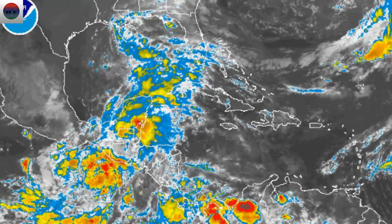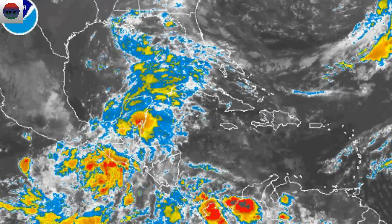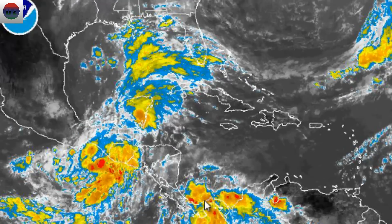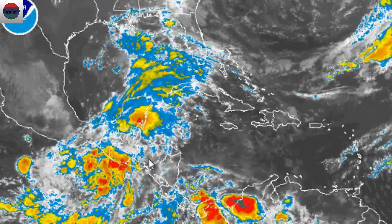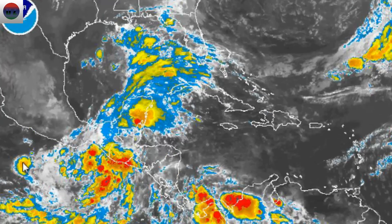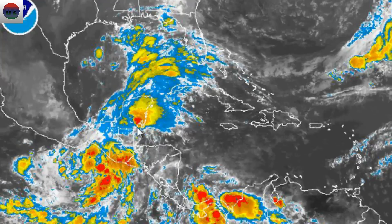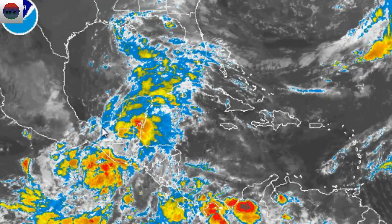Hey guys, this is Mark with the DisasterZone.us. Today is June 2, 2014. This is your daily tropical update. You're taking a look at a live Western Atlantic ABN color infrared radar from the DisasterZone.us. This radar is showing our Invest 93E and the storm system we've been tracking in the Gulf.